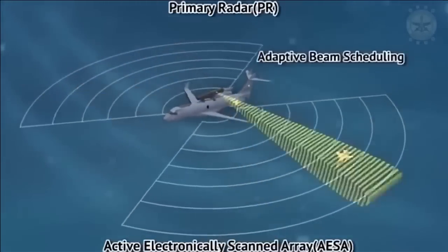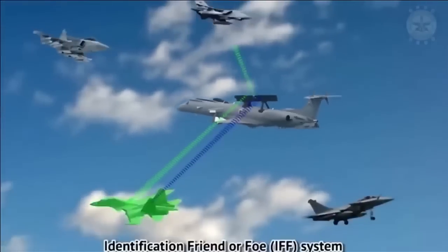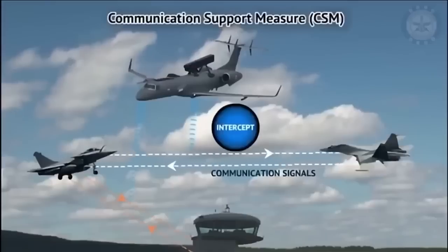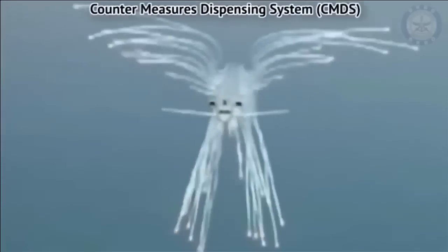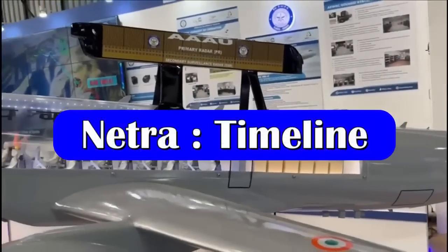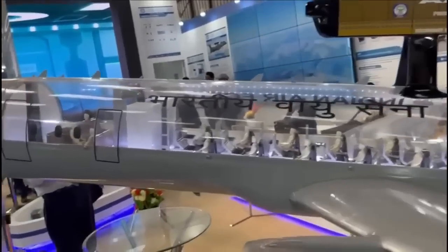IACCS, as we all know, is an automated air defense command and control center for controlling and monitoring air operations by the Indian Air Force. In summary, it is the eye of the Indian Air Force, keeping watch over the entire Indian airspace. The integration of sensors and avionics on the first A321 testbed has already started.